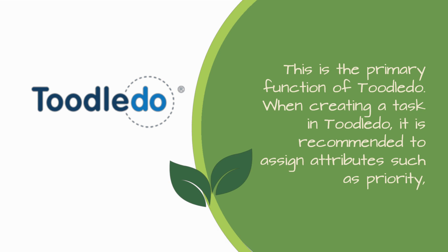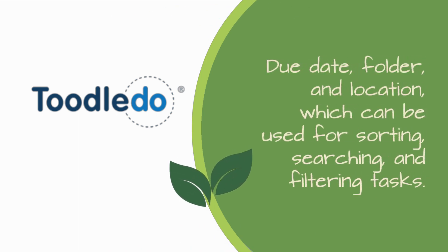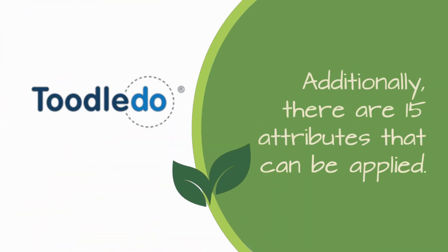When creating a task in Tootledo, it is recommended to assign attributes such as priority, due date, folder, and location, which can be used for sorting, searching, and filtering tasks. Additionally, there are 15 attributes that can be applied.